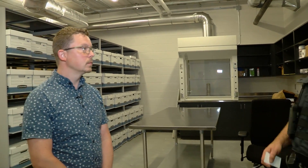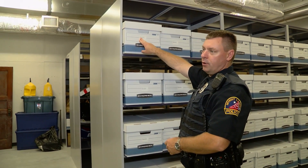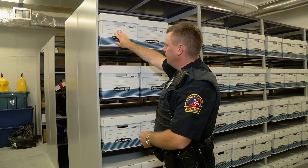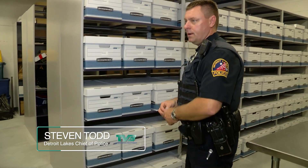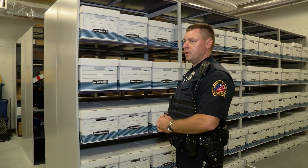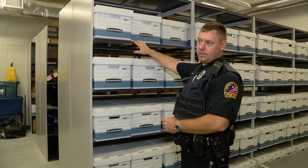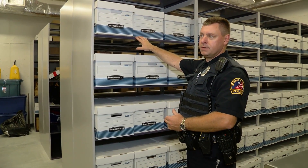We use a numerical storage system with bankers boxes — every box has a barcode with a number indicating where it is in the room. The zero point is in this corner: boxes 1101, 1102, 1103, 1201, 1301, 1401, and so on. To give you a sense of scale: in our old police department we could store about 45 bankers boxes total. In this room, on just one shelf we can store 60 boxes, and we have five shelves — a total of about 300 boxes.